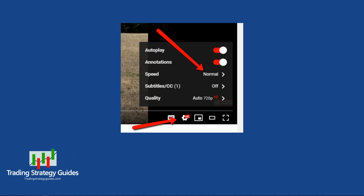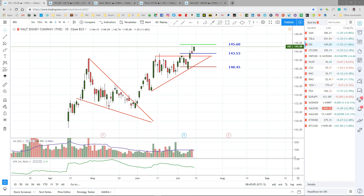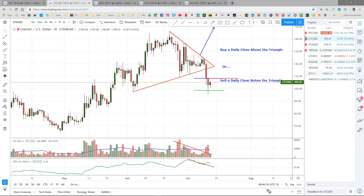Remember, you can speed this video up by clicking the gear icon in the lower right of the video and selecting a new speed. Now let's take a look at some of our open trades. I mentioned last night on Twitter that our Disney setup for Monday's video triggered yesterday. So I'm long Disney from 143.53 with my stop loss at 140.45 and my target at 145.60. The market just opened about 15 minutes ago, so this is looking pretty nice. Our Litecoin setup from last Friday's video triggered and hit our first target, so that's nice.